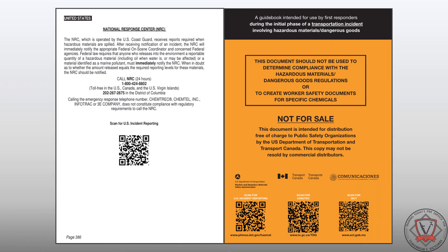New to the Emergency Response Guide for 2024 is the use of QR codes. These QR codes can be scanned with a mobile device to report hazardous materials incidents in the United States to the National Response Center. These QR codes can be found in the second white section in the back of the guidebook and on the back cover.